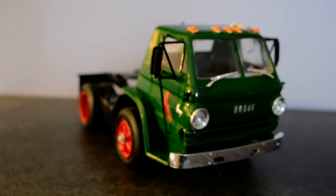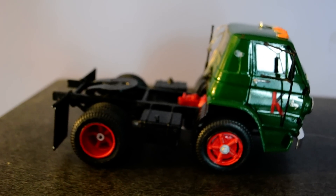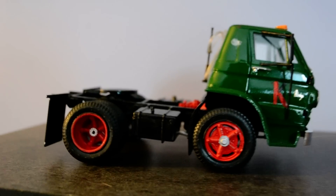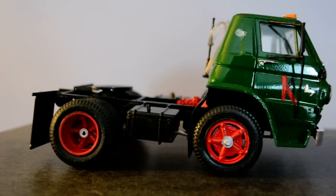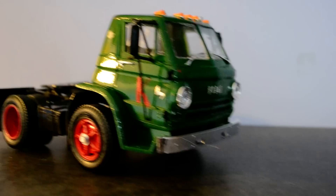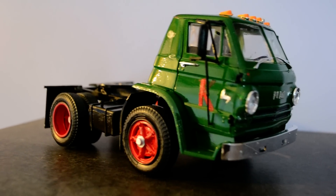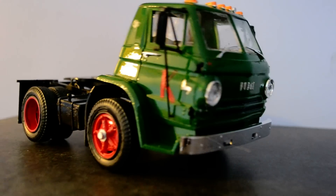My only beef with this kit is that the cab — like on my Ford Cabover C-series — doesn't sit well. It literally doesn't sit level. If you look at it from this angle, it's a beautiful model and it was pretty easy to assemble, but the cab doesn't sit level with the frame. It's quite annoying, actually — I hate it.